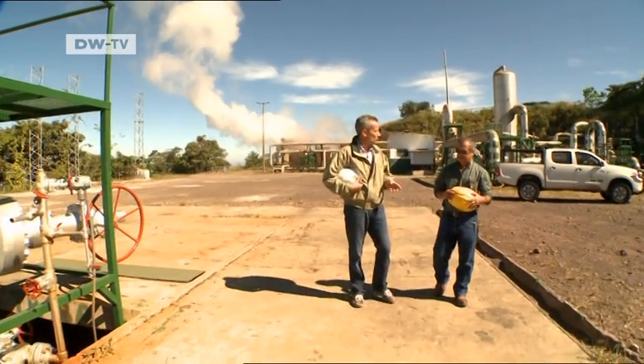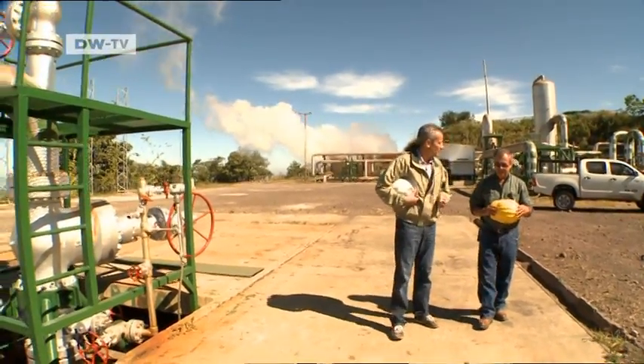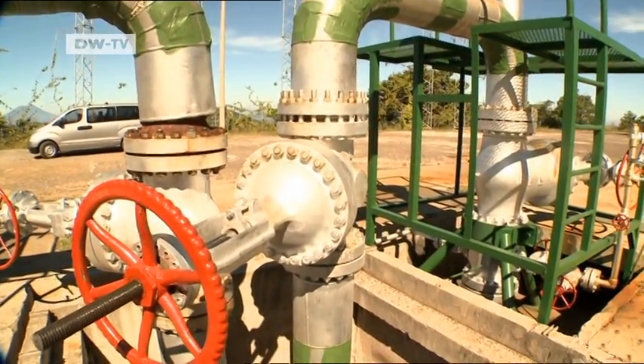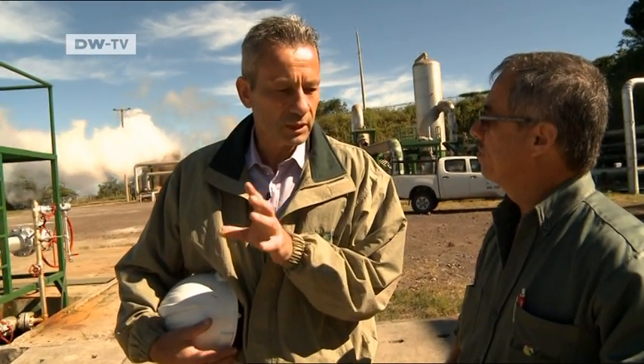Rainer Schröer from GIZ, the German Society for International Cooperation, is helping to ensure that this energy is used even more efficiently. He's speaking with a manager of the geothermal plant. We produce 30 megawatts. That's a lot. One of the wells is 2,600 meters deep, the other's only 1,100 meters. 30 megawatts — that's 3.4 percent of El Salvador's energy needs.